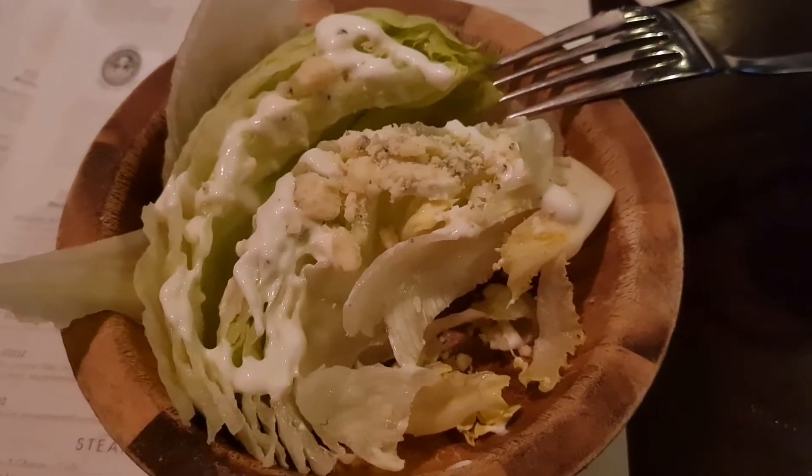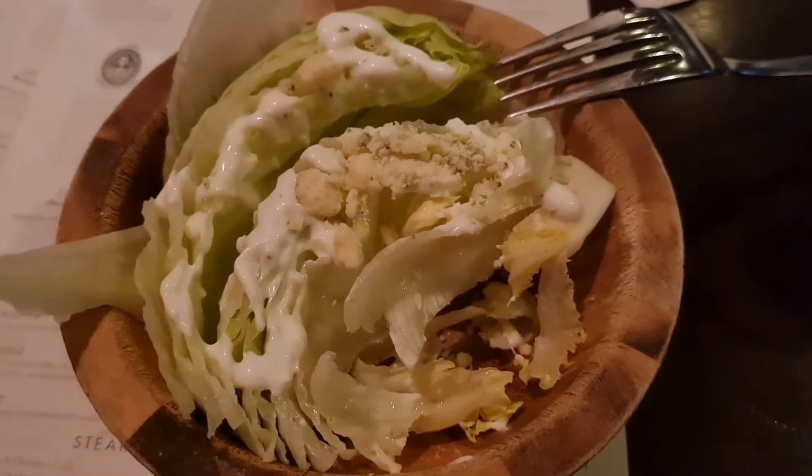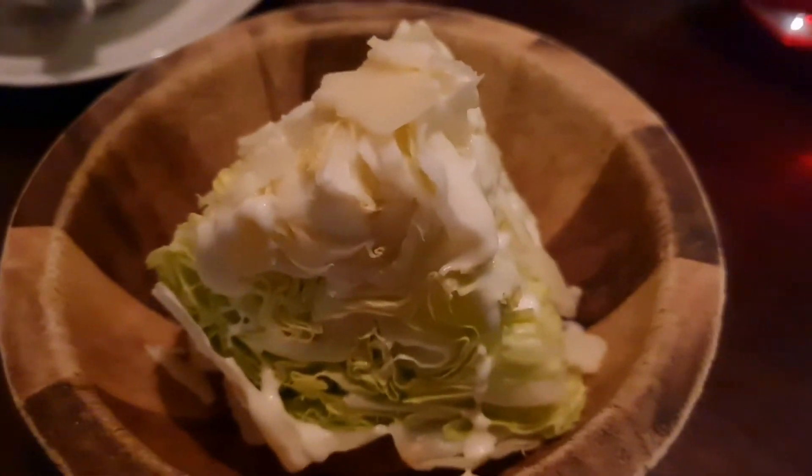This is the lettuce with the blue cheese, and that's just garlic mayo.